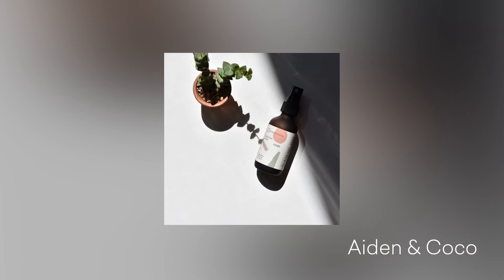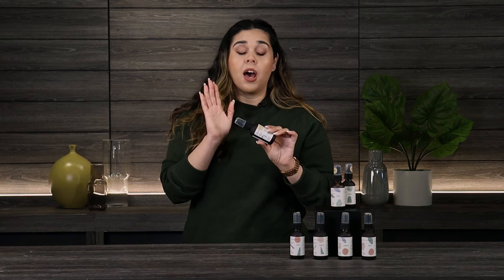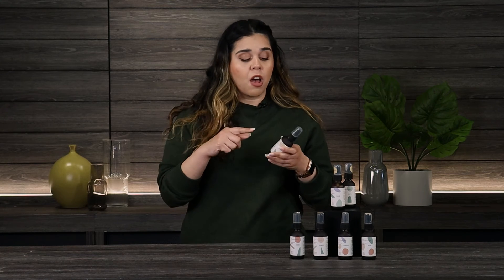Moving on, we're going to talk about Glow. This is great for a pick-me-up during the day — it's going to help give you an energy boost. It has hints of lemon, witch hazel, and orange flower. It's a very citrusy smell, which is quite the opposite of the Calm.